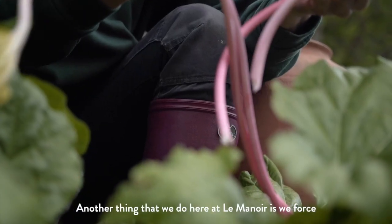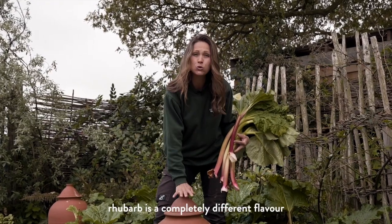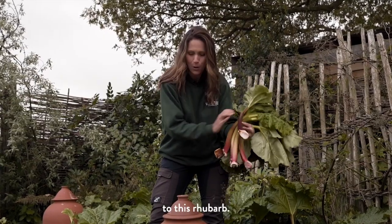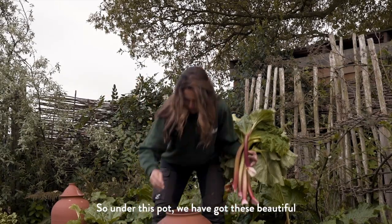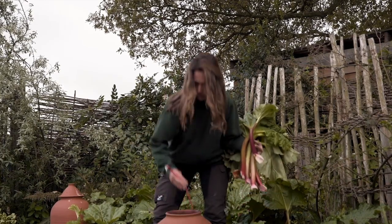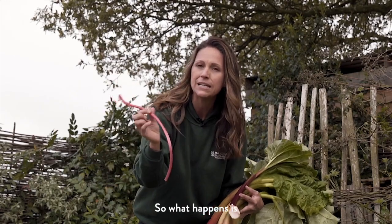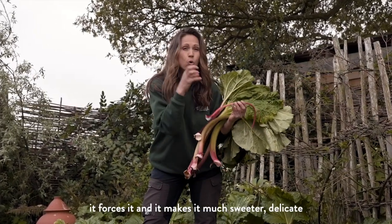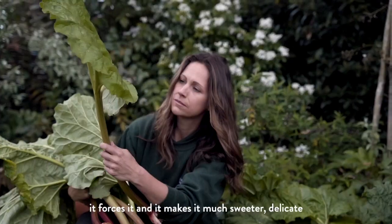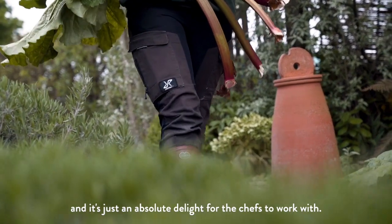Another thing that we do here at Le Manoir is we force our rhubarb. Forced rhubarb is a completely different flavour to this rhubarb. Under this pot we have got these beautiful paler rhubarb. What happens is when the light is taken away from the rhubarb, it forces it and makes it much sweeter, delicate, and it's just an absolute delight for the chefs to work with.